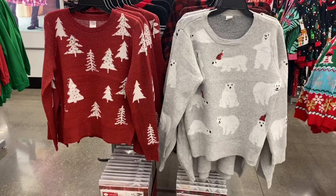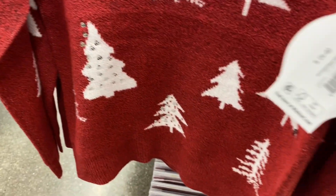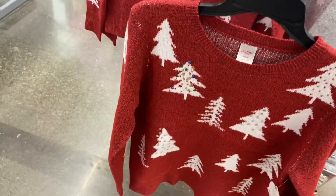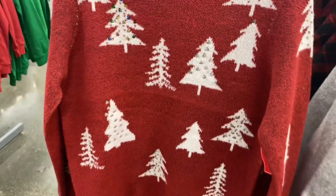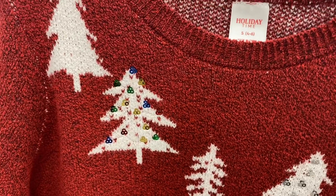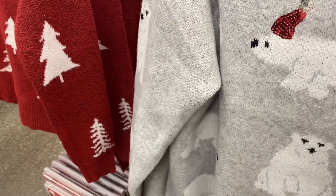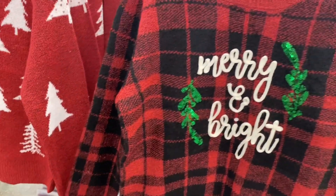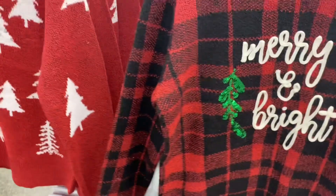I found some new Holiday Time sweaters — I thought they were going to be Time and True but they're Holiday Time. These feel like some of the best holiday sweaters they've had this season. One has multi-color sequin details on the front and sleeves, another has polar bears with hats, and another says 'Merry and Bright' with more sequins. They're $20 each.